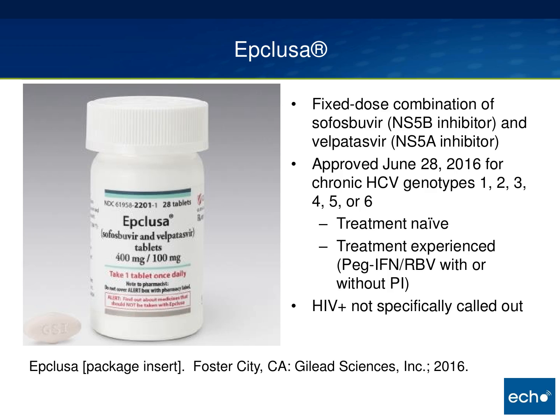Epclusa is a combination of two drugs. Sofosbuvir, which many of you know, is a polymerase inhibitor. The new drug is velpatasvir, an NS5A inhibitor — structurally and target-wise very similar to the component in Harvoni. It's approved for hepatitis C, and while it doesn't specifically call out HIV-positive patients, I don't think there should be an issue. It's approved for both treatment-naive and treatment-experienced patients, cirrhotics and non-cirrhotics.